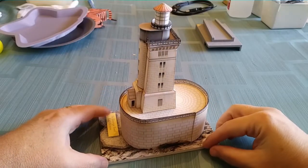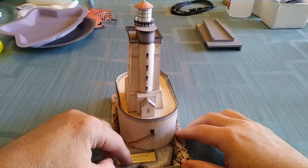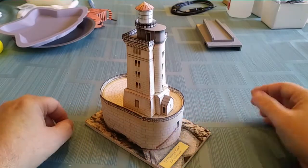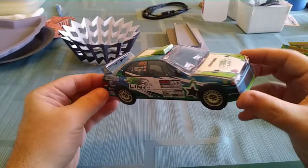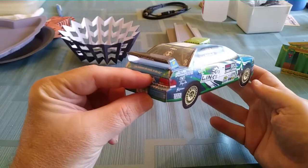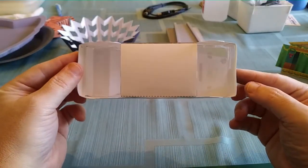Sometime after that, I was hired to do a promotional model — a fundraising model for a lighthouse off the coast of California that needed repair. And sometime after that, I was hired to do a series of rally car paper models that could be given out at events to kids. The intent was to make everything on one sheet of paper that they could cut out, fold, and glue to make a nice little car.